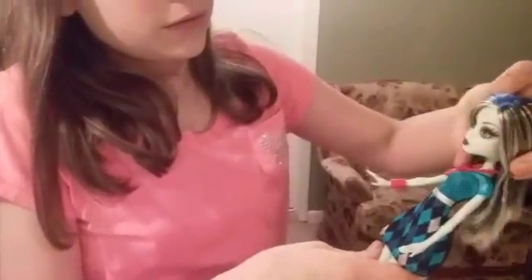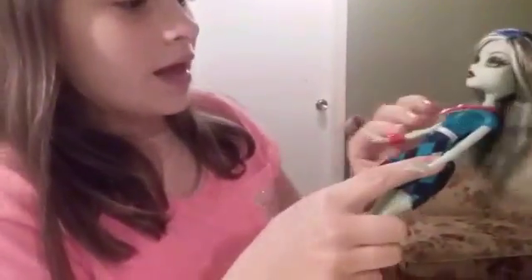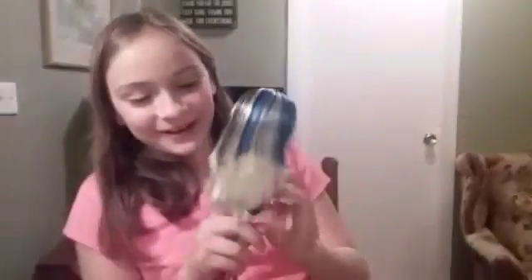They don't come with a brush, so I'm just using Poppy's brush. They don't come with a stand. They're less articulated than the other ones — their elbows are not articulated, their neck is usually articulated. Their feet are never articulated, but their knees are. She has painted-on underpants.